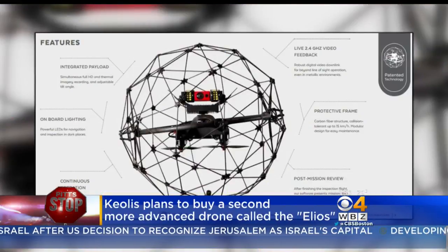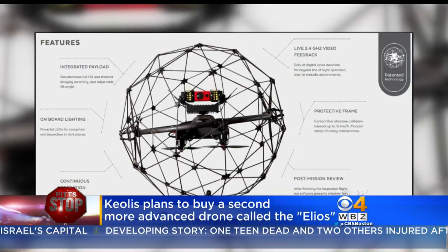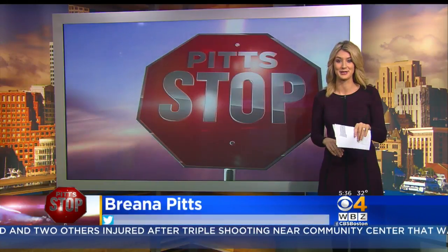Keolis is planning on buying a second, much more advanced drone called the Elios. This would allow them to fly through tunnels and other areas along the commuter rail where they currently cannot fly — it kind of looks like an alien spaceship.